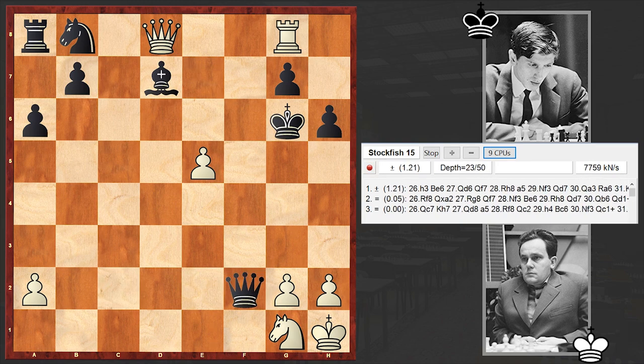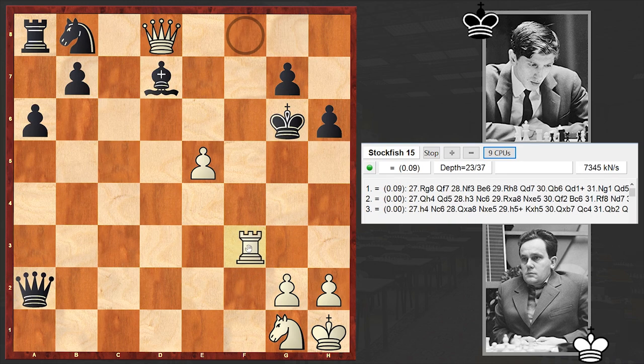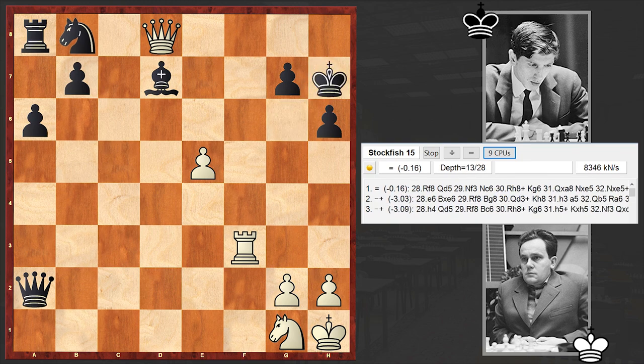Since Qf6 was coming, Fischer neutralized that threat with Qf2. Then Rf8, Qxa2, Rf3, Kh7 — and here the flag fell.